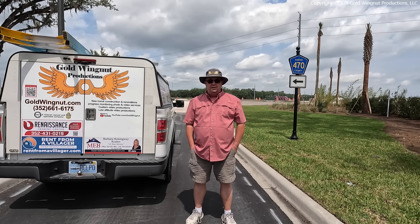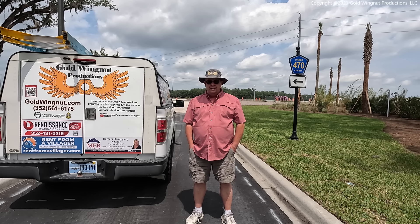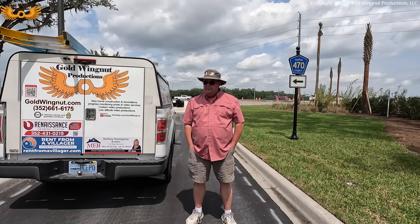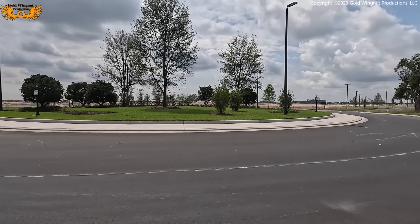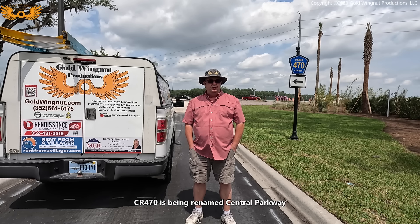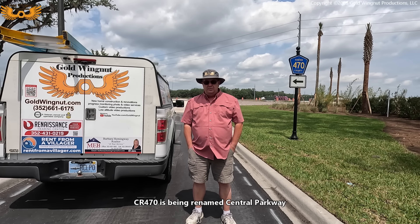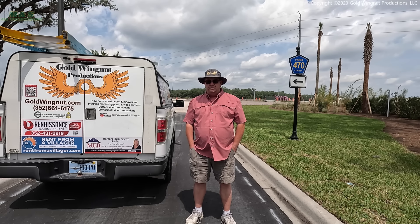Hi everyone, it's Don once again with another construction update video. This is video number 125. I'm standing out here at the intersection of what will soon be Marsh Bend Trail or County Road 501 and 470. In front of me is a traffic circle. Behind me is the old County Road 470, which is going to be shut down on April 23rd. We'll take a look at this intersection and the rerouting of County Road 470 in just a few minutes.